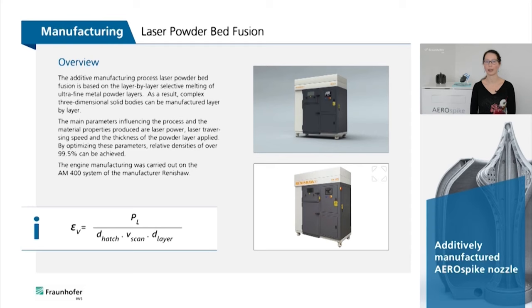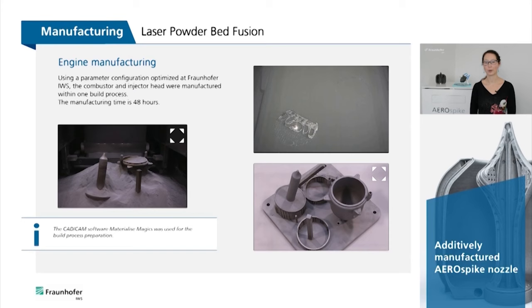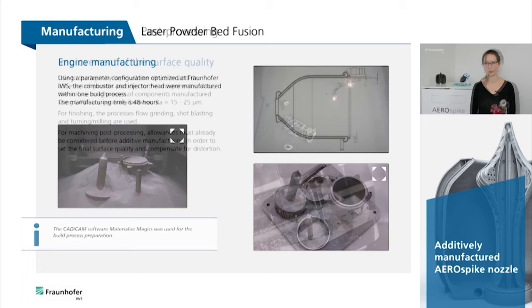This engine production was carried out on the AM400 system from the manufacturer Renishaw. Using a parameter configuration optimized by Fraunhofer IWS, the combustor and injector head were manufactured within one build process. The manufacturing time is 48 hours.